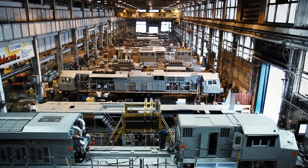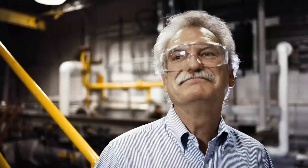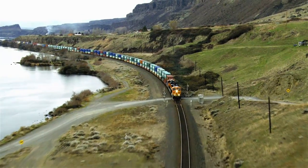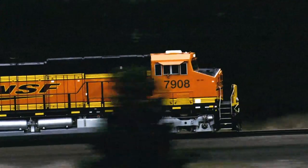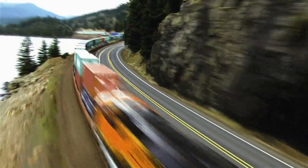That locomotive engine is coupled with two or three locomotives that go into a train, and that's what moves your goods. A freight locomotive will consume over 300,000 gallons of fuel in a year. So if we can make that just 1% more efficient, we're saving thousands of gallons of fuel — and then you multiply it over the fleet and it starts adding up very quickly.